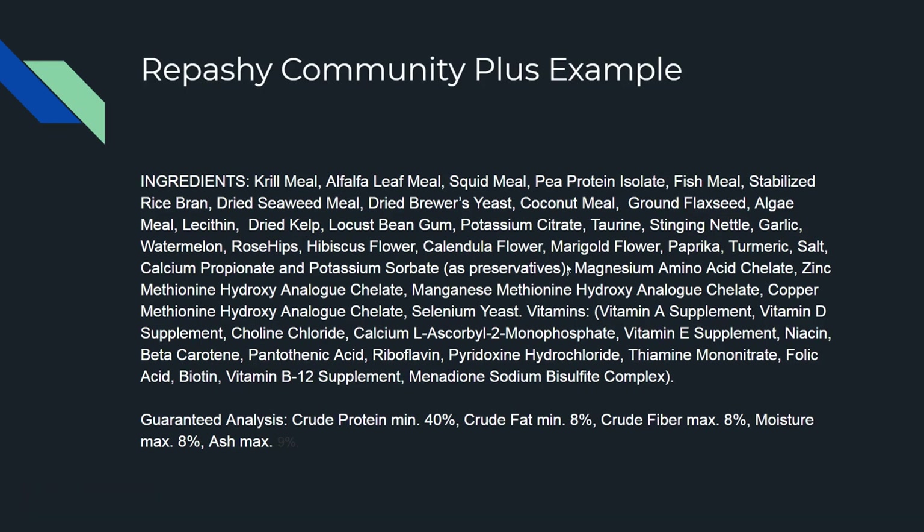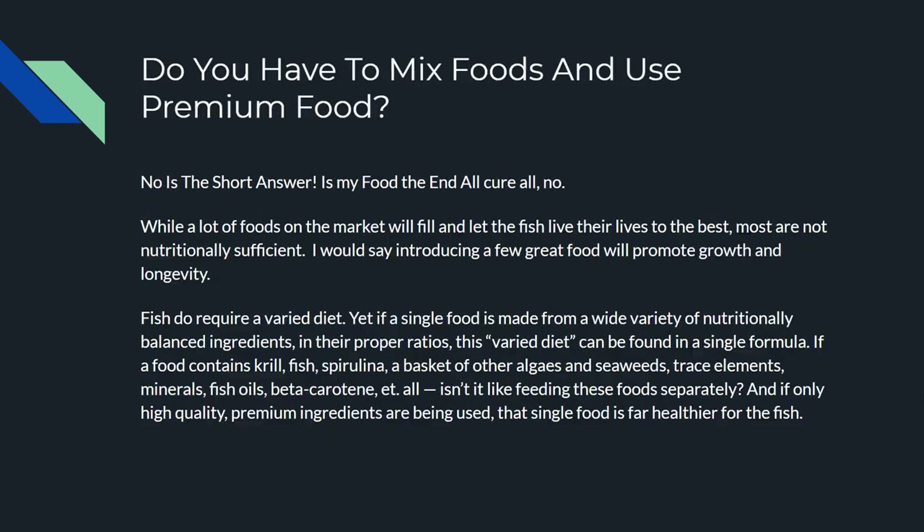My crude protein is 45 versus Repashy's 40, crude fat four versus eight, fiber four versus eight, moisture eight versus eight. Repashy is in gel form and lasts a long time. I don't know that I'd put a huge premium over my food, but anyway. Do you have to mix foods and use premium food? No — that's the short answer. My private-labeled food, Repashy, or whatever line you choose — it doesn't matter. There are a lot of foods on the market and most will be nutritionally fine.